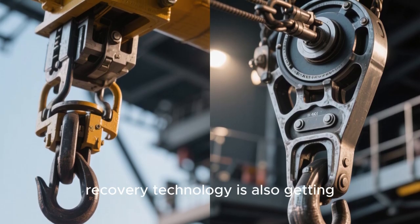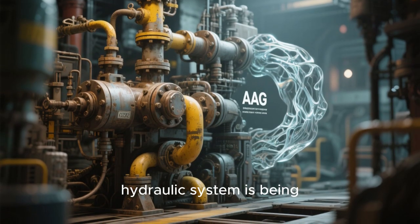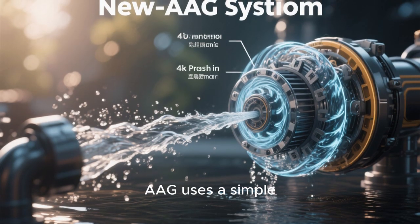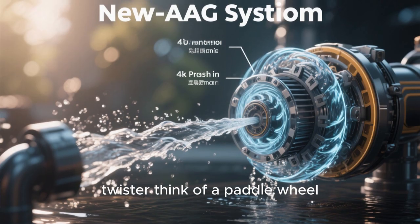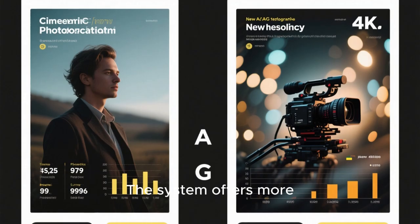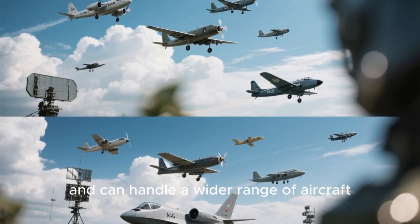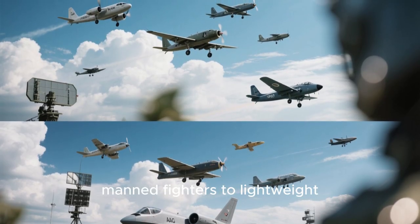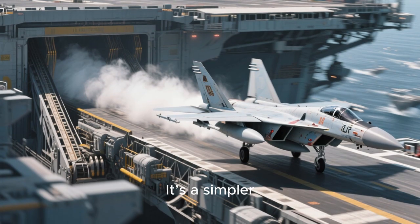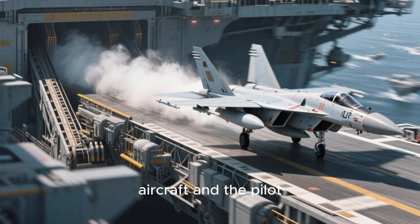Just like with launch systems, recovery technology is also getting a major upgrade. The traditional hydraulic system is being replaced by the Advanced Arresting Gear, or AAG. Instead of hydraulics, AAG uses an energy-absorbing water turbine — similar to a paddle wheel spinning in a vortex of water — combined with an electric motor. The system offers more precise control over the arresting forces and can handle a wider range of aircraft, from heavy manned fighters to lightweight unmanned drones, without needing major adjustments. It's a simpler, more reliable, and more flexible system that reduces stress on both the aircraft and the pilot.